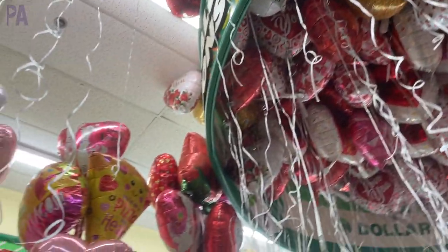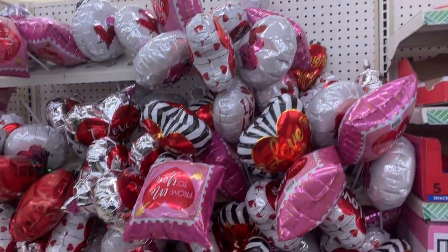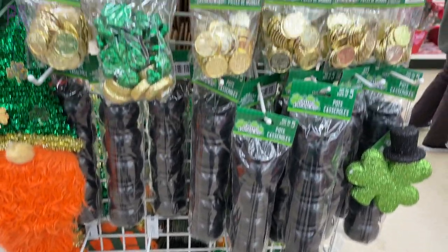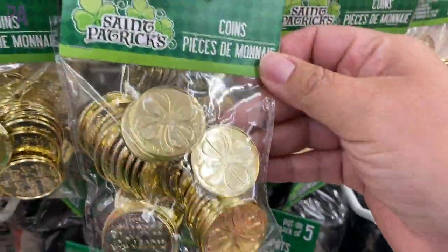Don't forget about Valentine's Day because it's just in a few days and Dollar Tree is blowing up the balloons — they were everywhere and they had a big selection. Get them this weekend because they're going to be gone. Let's talk about the next holiday after Valentine's Day, which is St. Patrick's Day.